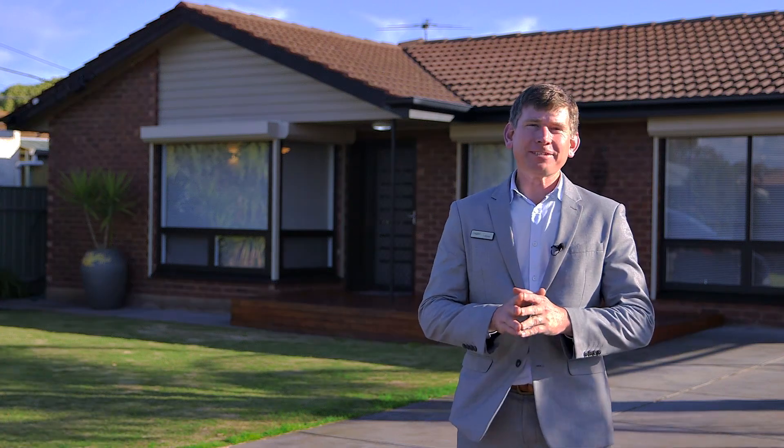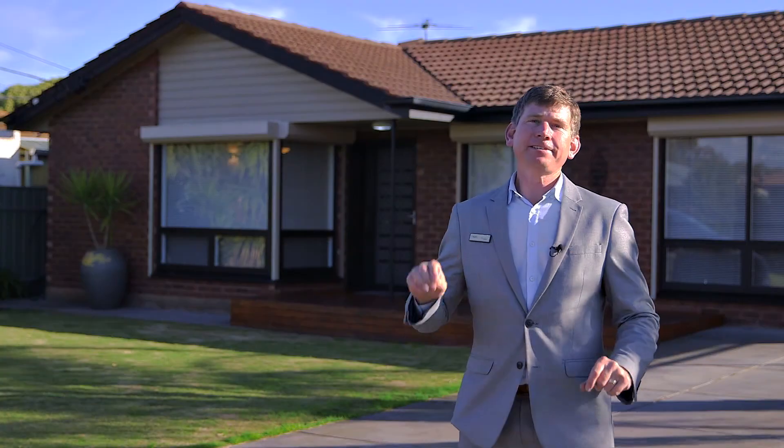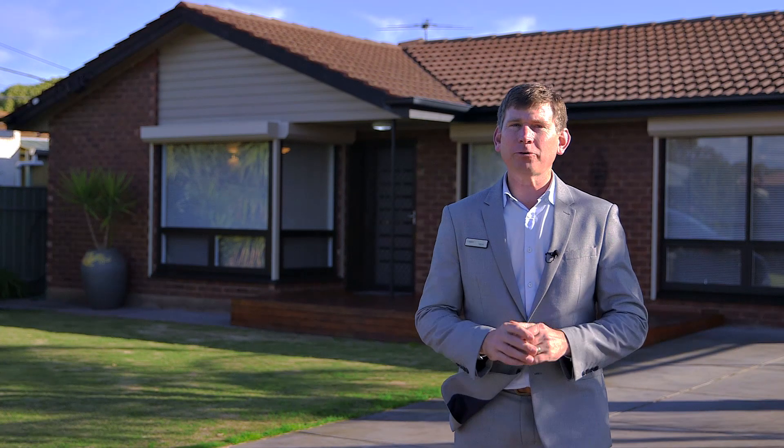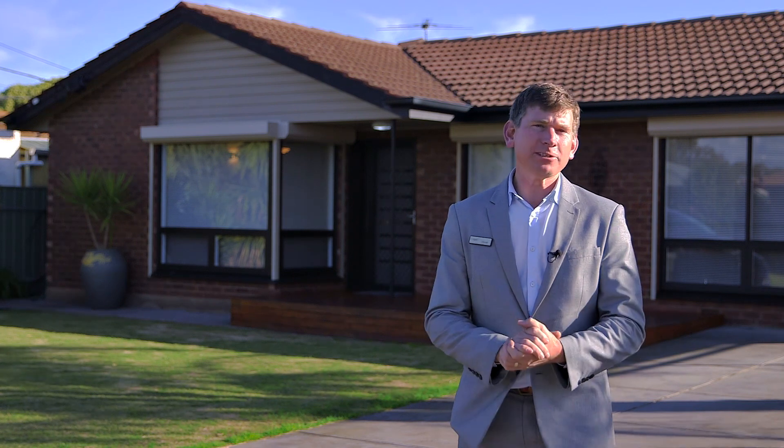Hi guys, Scotty McFarlane here from McGain Real Estate and welcome to 71 Oxford Street in Port Noarlunga South. This is a fantastic home, renovated throughout with some amazing features. We'll get to those in a minute — why don't we go inside and have a look around.